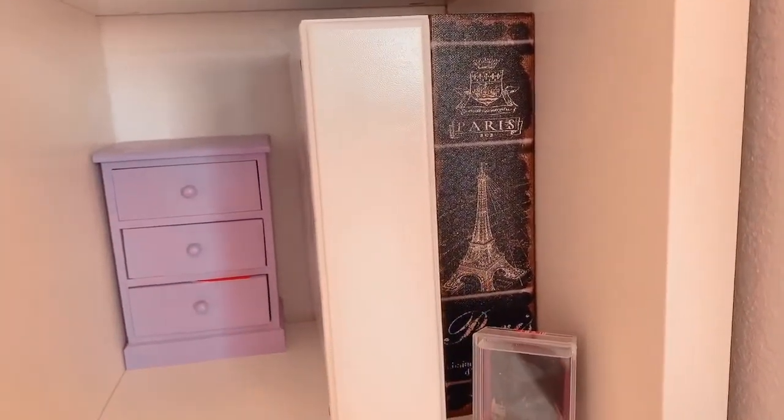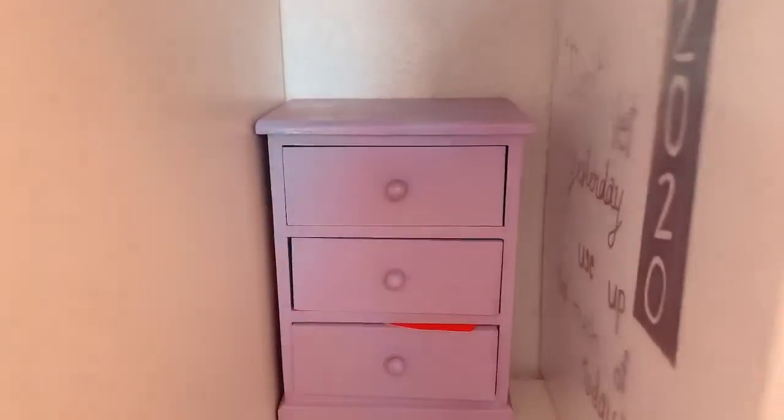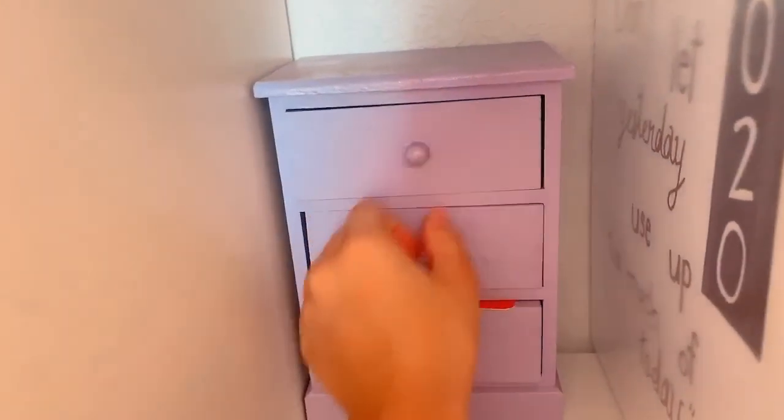Down here I have my bullet journal binder, this is a fake book container which holds Sharpies, a little picture of me and the squad, and these little drawers that have junk inside — nothing important.